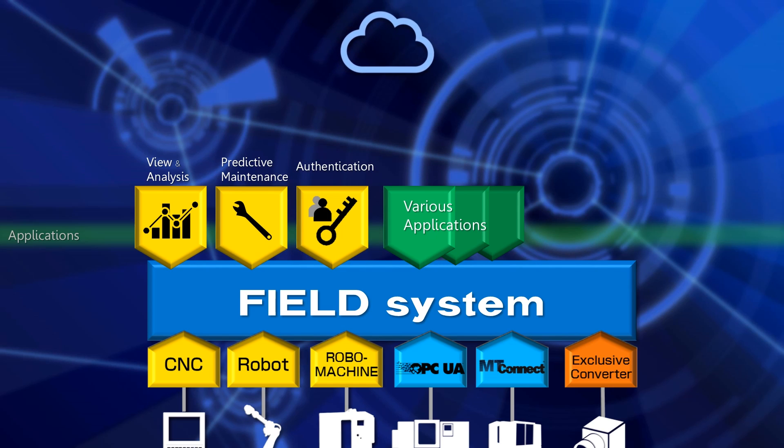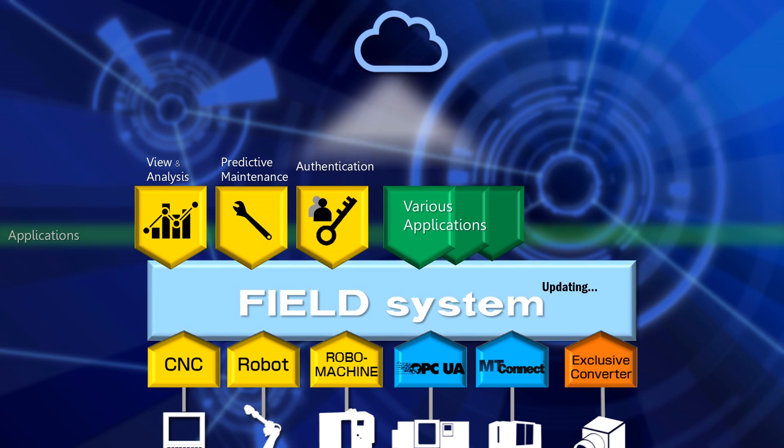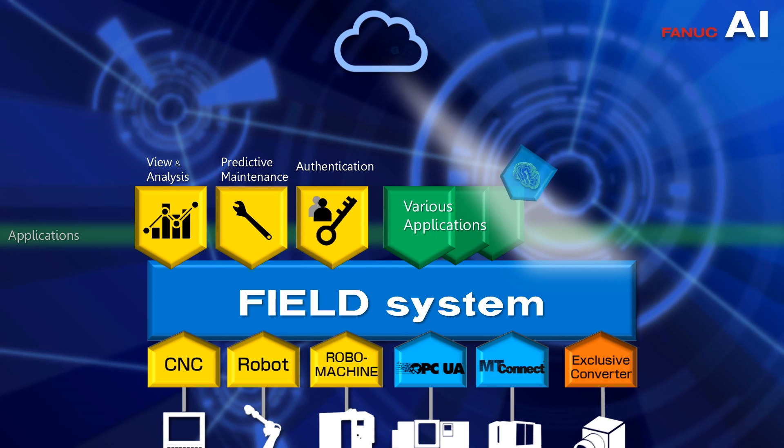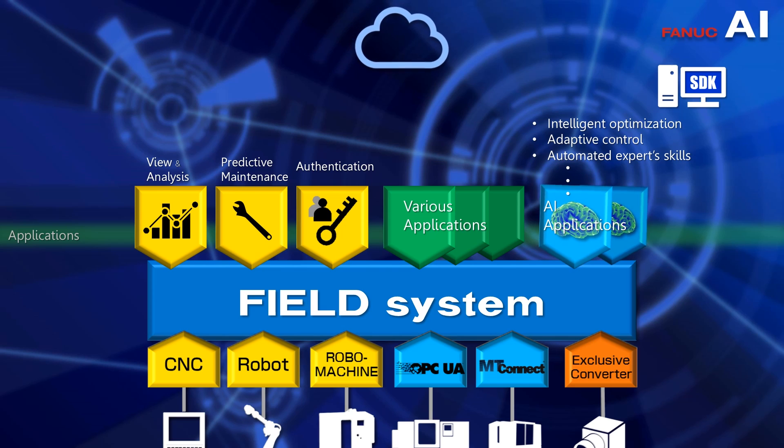Also, the system and applications are updated seamlessly through the network. Furthermore, artificial intelligence technology can also be applied, enabling the development and operation of advanced applications that had been difficult to achieve before.